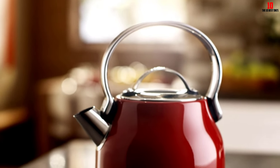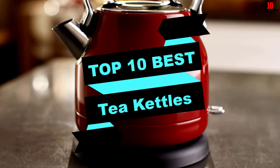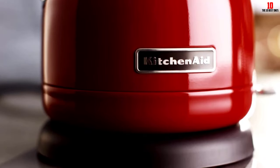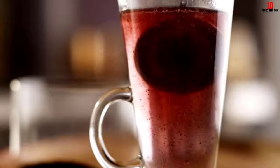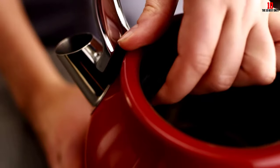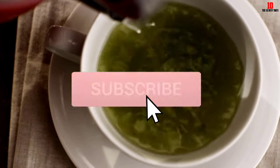Hey guys, in this video we're gonna be checking out the top 10 best tea kettles available on the market for their true quality. I made this list based on my personal opinion and hours of research, and listed them based on popularity, quality, price, durability, user opinions, and more. If you want to see more information and the updated price, you can check out the description below, and make sure to subscribe for more reviews.